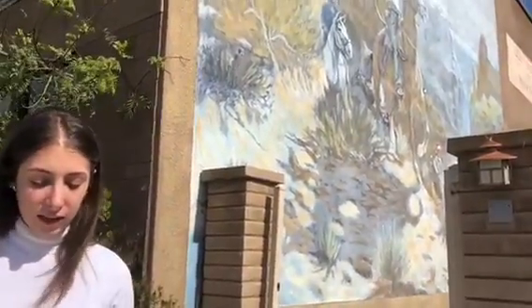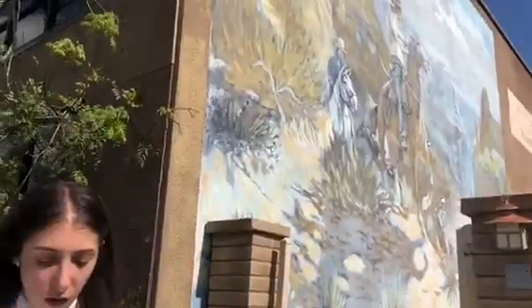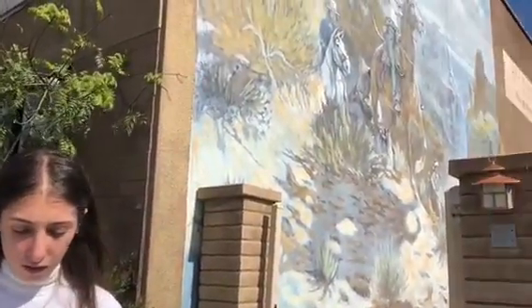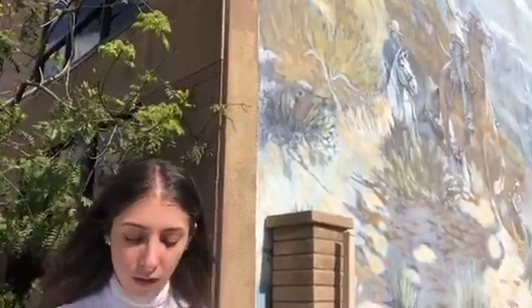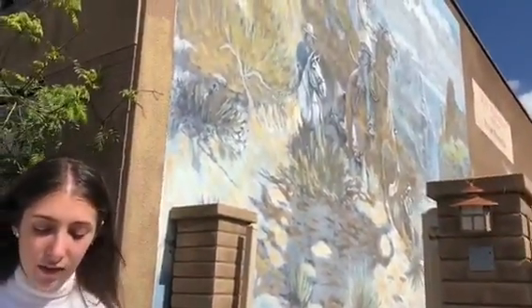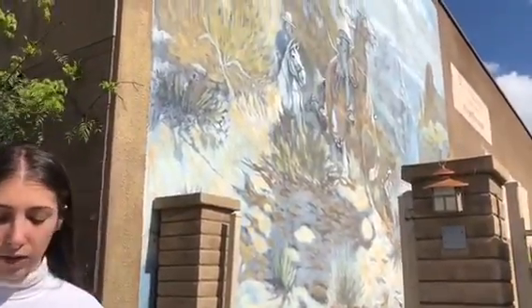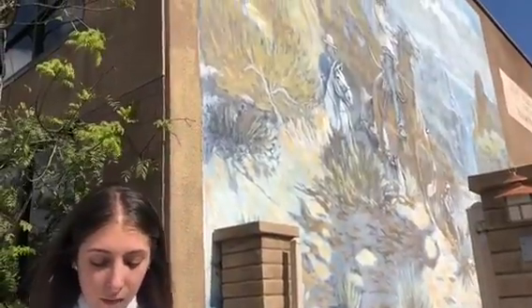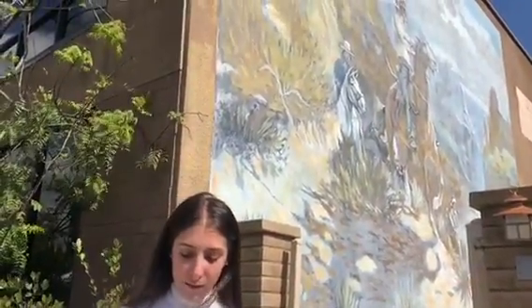From the principles of design we can definitely see this in the mural. According to Artform, unity is when all of the elements in the work belong together and make up a whole. All the figures in this piece work together and make sense to the audience. The painting also has contrast and color, seen from the light colors compared to the dark ones. This painting really got my attention when I drove past it, so that's why I picked it for this project.